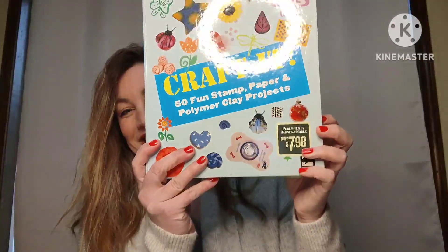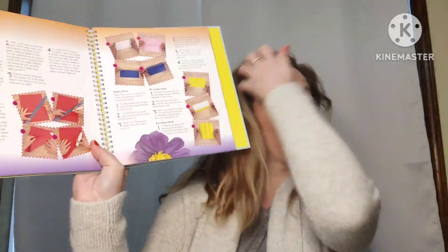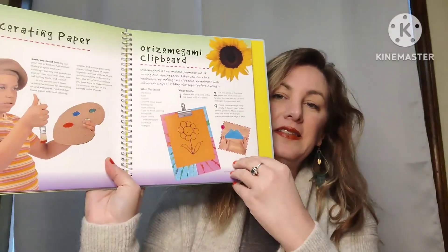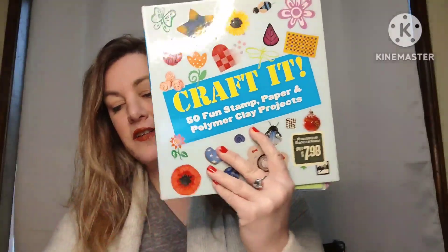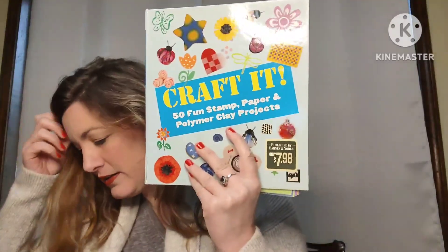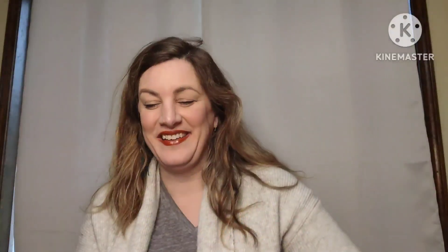The next book is Craft It: 50 Fun Stamp, Paper, and Polymer Clay Projects — a great book with fun projects for children or adults who like crafting. It shows pictures and gives easy-to-follow instructions on nice smooth pages. This book is going to be four dollars, number 50-A.